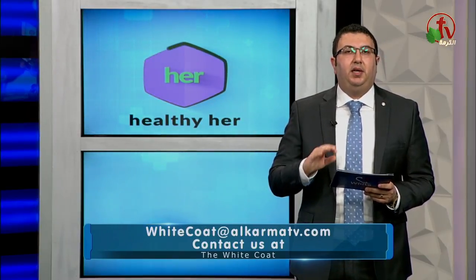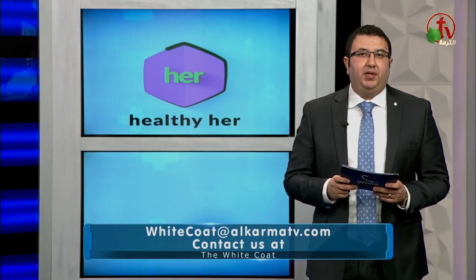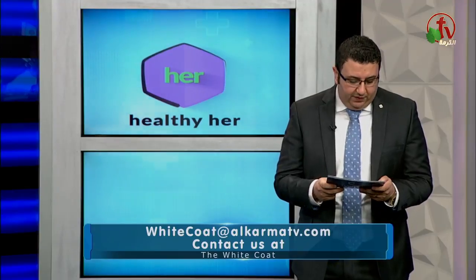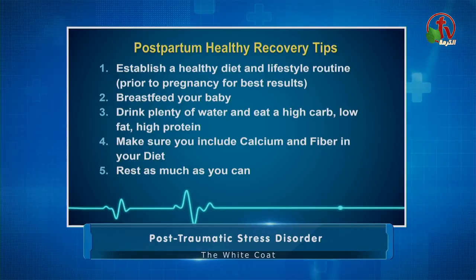Number four: make sure you include calcium and fiber in your diet in the postpartum period. Number five: rest as much as you can, because that will decrease the cortisol level in your body and help you avoid weight gain.